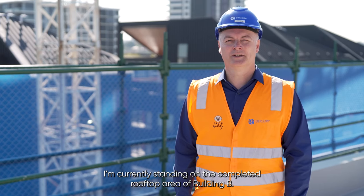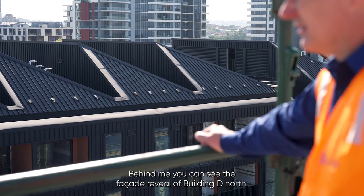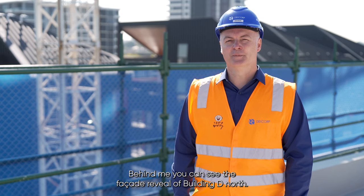I'm currently standing on the completed rooftop area of building B. Behind me you can see the facade reveal of building D North.